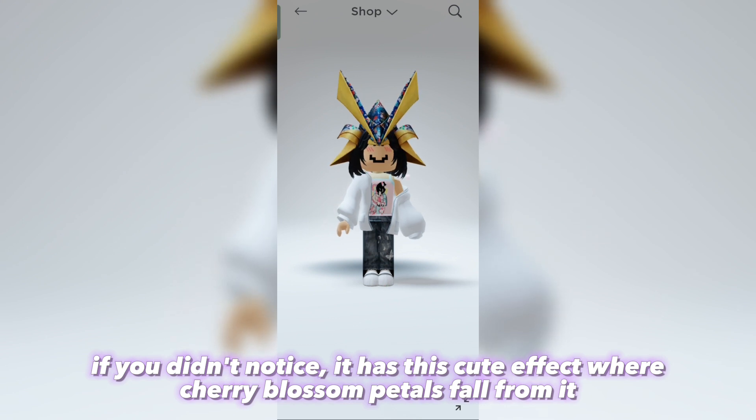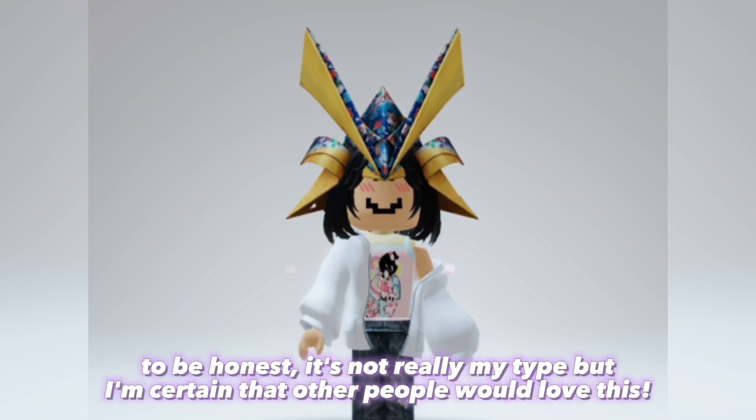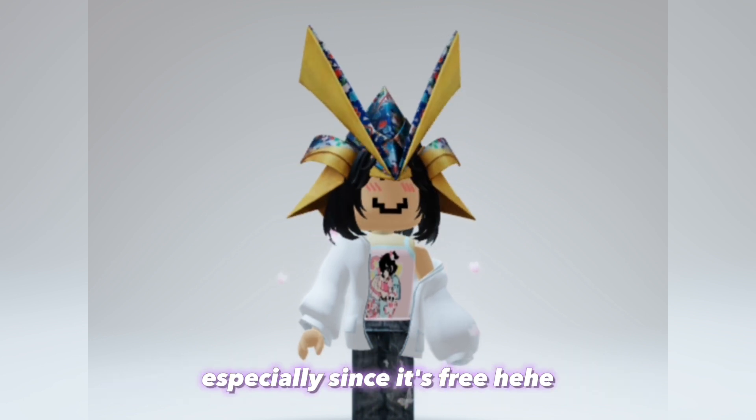If you didn't notice, it has this cute effect where cherry blossom petals fall from it. To be honest it's not really my type, but I'm certain that other people would love this, especially since it's free.